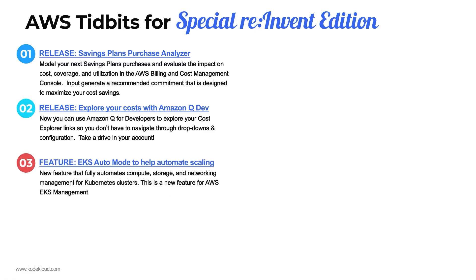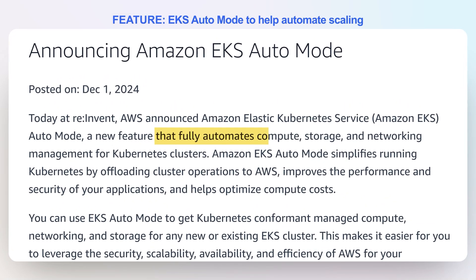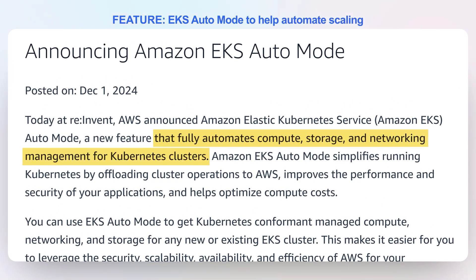Number three: EKS auto mode. Auto mode is a new feature with a little extra cost that basically fully automates your compute, storage, and network management for your EKS Kubernetes clusters. This is a new feature for the EKS management system, and it's going to enhance it so that you can lower the operational load on managing your Kubernetes clusters.